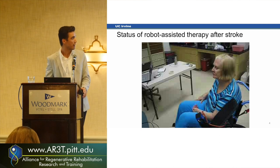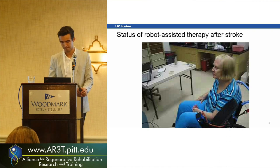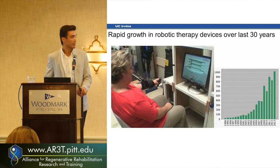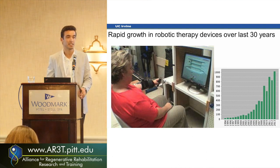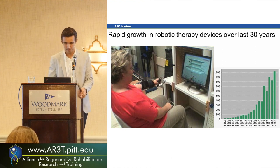In our lab we've been trying really hard to find ways to get them out of this state. Luckily it's not only us. That plot on the right shows the number of publications in robotic therapy in the past 30 years — it has been growing exponentially. Most of the therapy looks like what you see in the video: the robot basically assists patient-initiated movements, very similar to what a therapist would do, just the robot doing it.